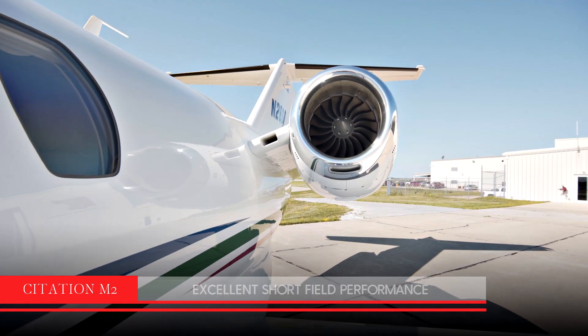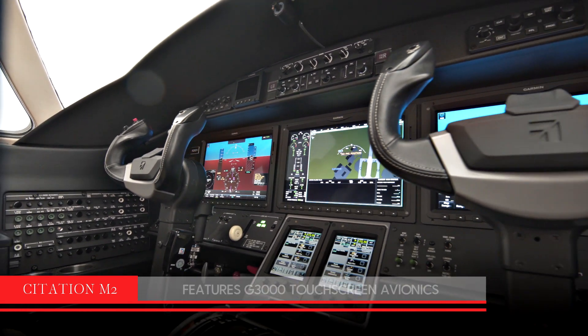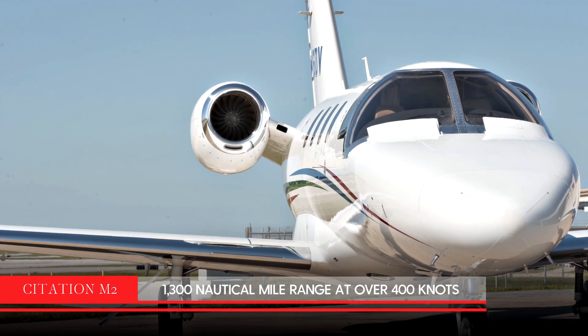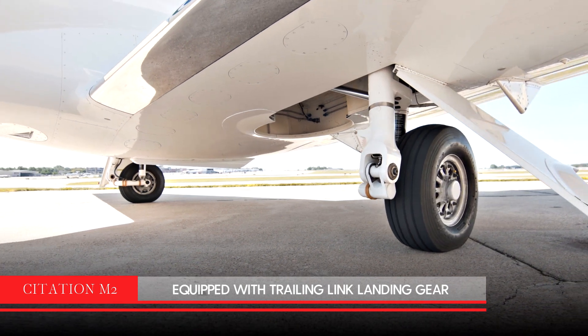It was also the first light jet to feature Garmin G3000 touchscreen avionics. The Citation M2 can fly over 1,300 nautical miles at over 400 knots. It also has trailing link landing gear for soft landings and taxiing.